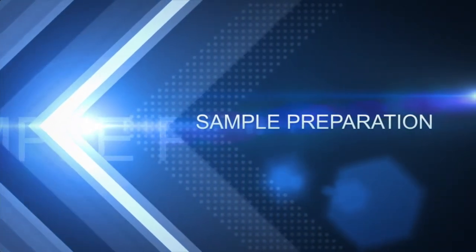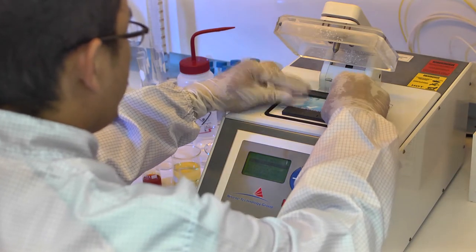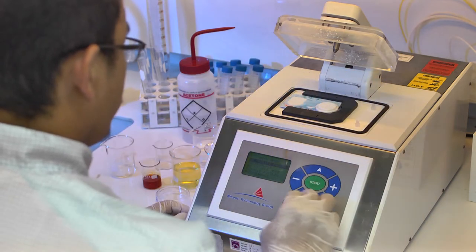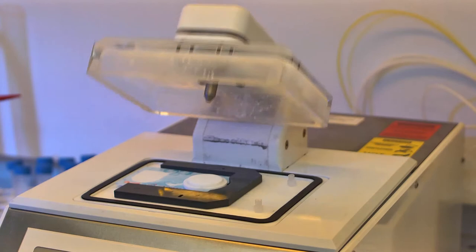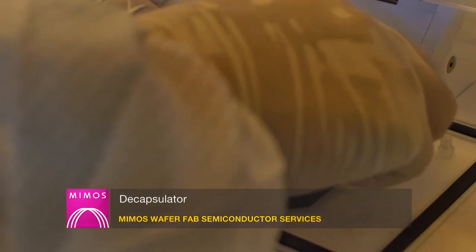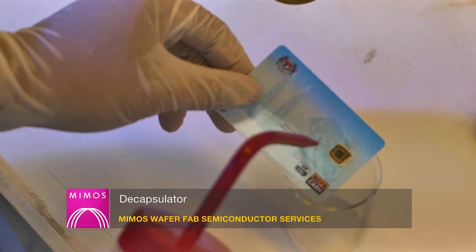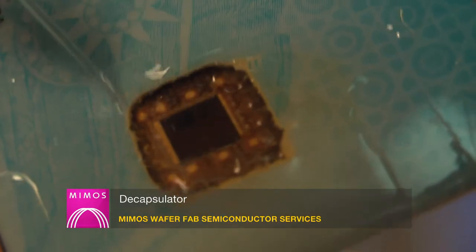Sample preparation is an important process to expose the internal conditions of the IC. The tools are capable of revealing the inner layers of the IC and the hidden view of defects. MIMOS FA Lab is equipped with various types of sample preparation tools. The decapsulator system is used to remove encapsulant while preserving the integrity of the die, bond pad, bond wires and lead frame interconnects.